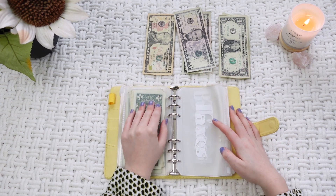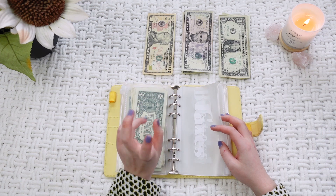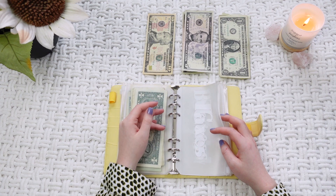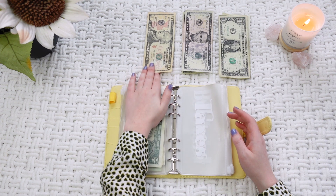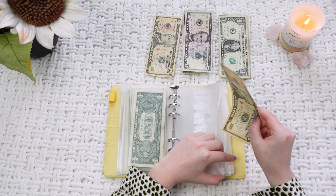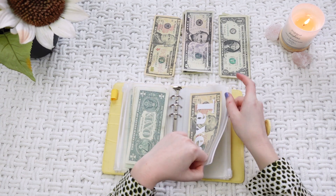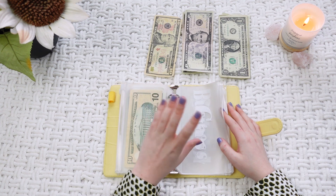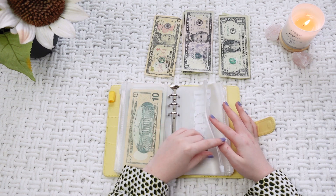The next envelope is taxes. I do a lot of self-employed work — DoorDash, Instacart, all of those side hustle type of things — so I always need extra money for taxes because they don't take taxes out when you get paid. I think it's important to always have a taxes spot no matter what. This week it's going to get $10.00. Gas isn't going to get any this week because I didn't even use it. Next week it's going to get $20.00, so you'll have to wait for that video.